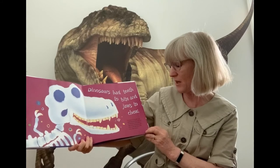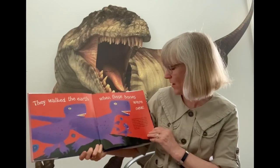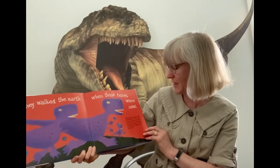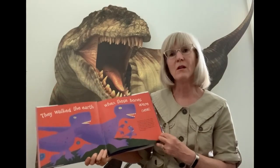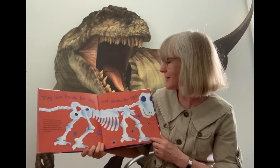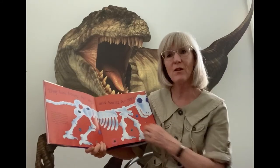Dinosaurs with sharp teeth, like T-Rex, were meat eaters. Tyrannosaurus Rex means king of tyrant lizards — its arms were so short it couldn't even scratch its chin. The first T-Rex skeleton was found in Montana, here in America, in 1902. And the word dinosaur actually means terrible lizard. Scientists studied the bones to find out about dinosaurs and remember, they put them together like a big puzzle.